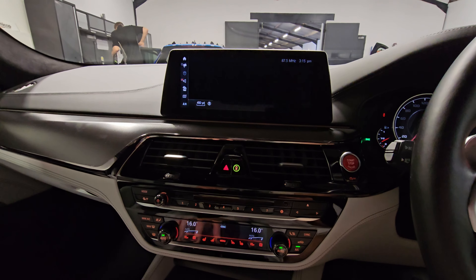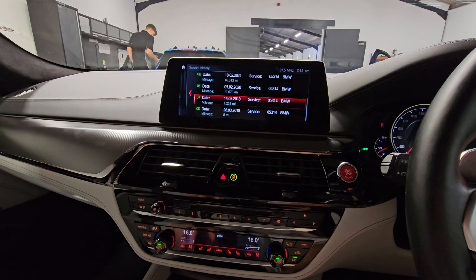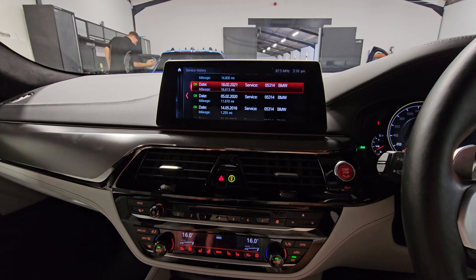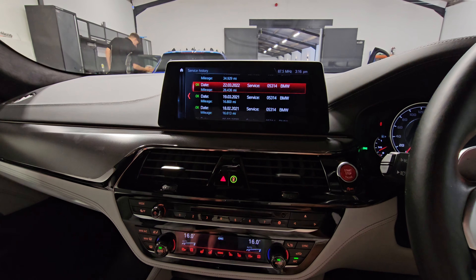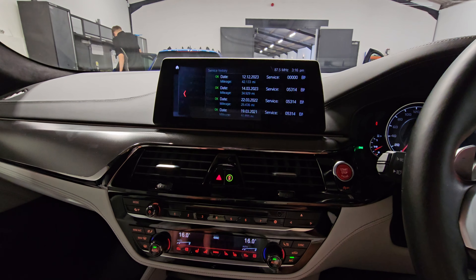Going into the iDrive now, into vehicle status and the service history. You can see the running-in service to begin with, engine oil, brake fluid, then a major service with plugs, plus brake fluid and engine oil again. All service history is fully up to date.